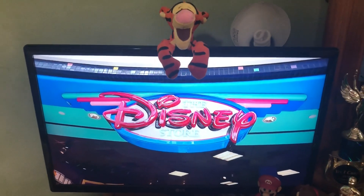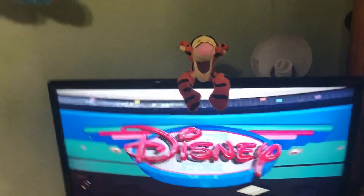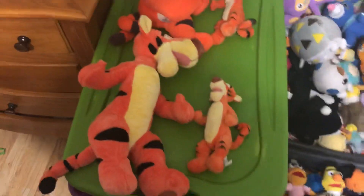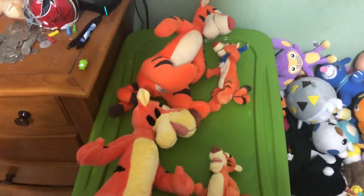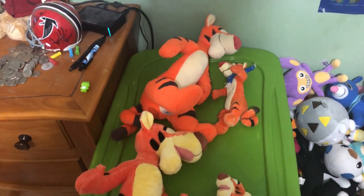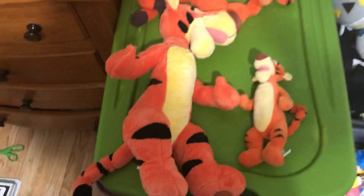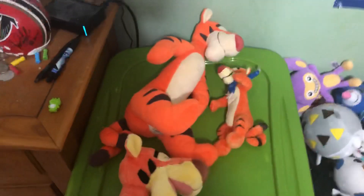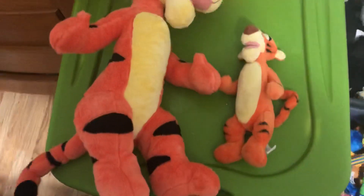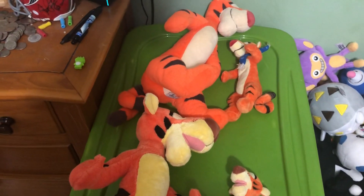A throwback to the Disney store — I actually went to one as a little kid. I'll be comparing the Tiggers currently available at the Disney store and the Tiggers that used to be available. Up top we have the new designs and on the bottom we have the old designs. I guess we'll start small.